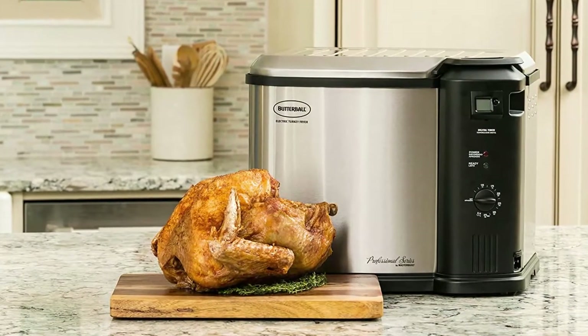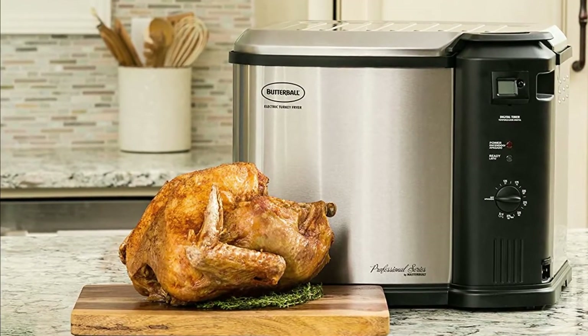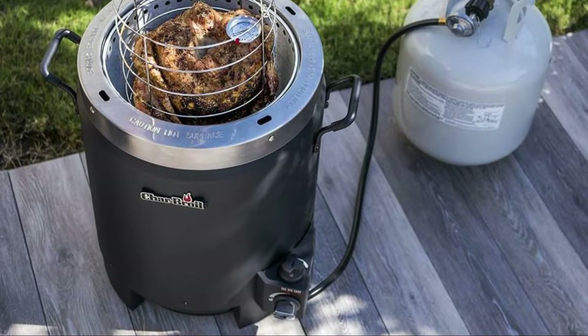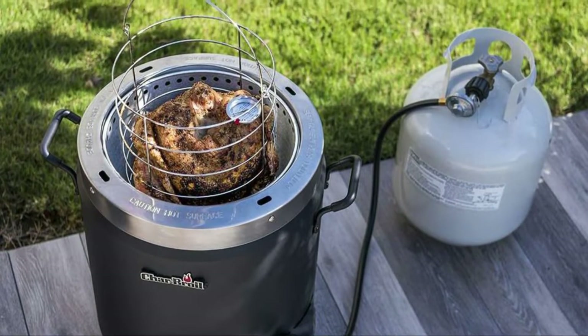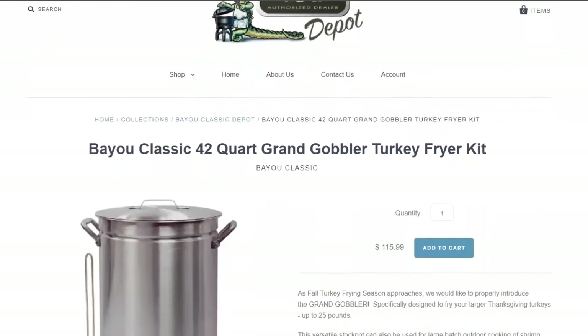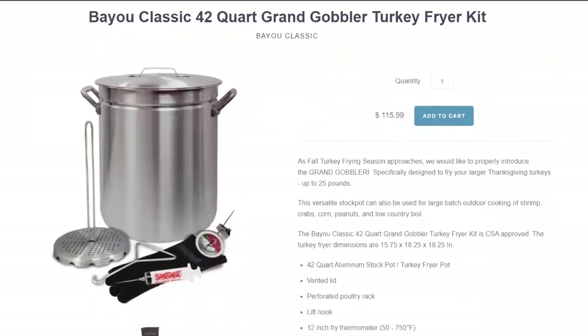Though Butterball Masterbuilt XL takes around 30 minutes to heat up, it can cook a turkey in around an hour. Char-Broil is the slowest since it takes around 2 hours to cook a large turkey. So Bayou Classic is better than Char-Broil and Butterball Masterbuilt XL since it cooks faster.